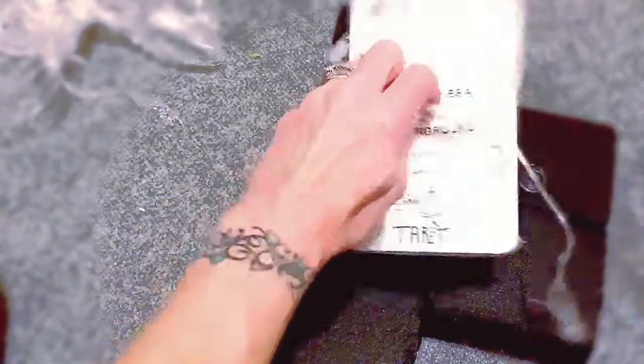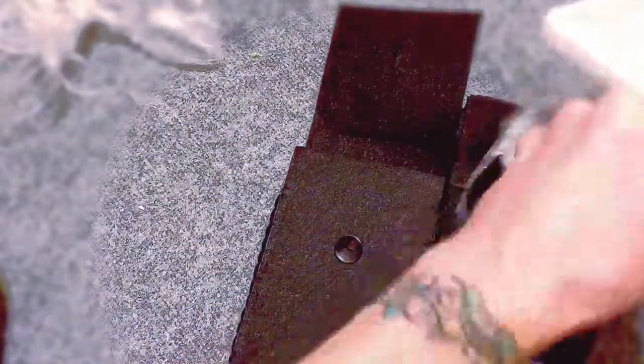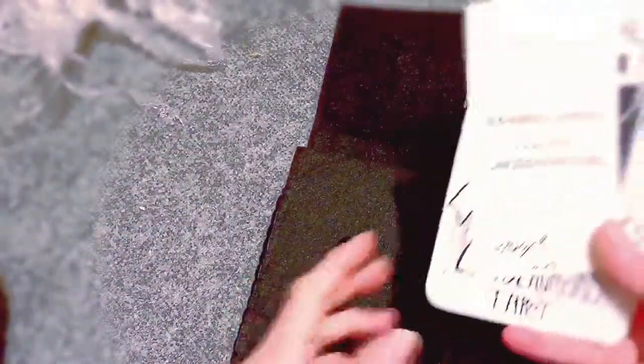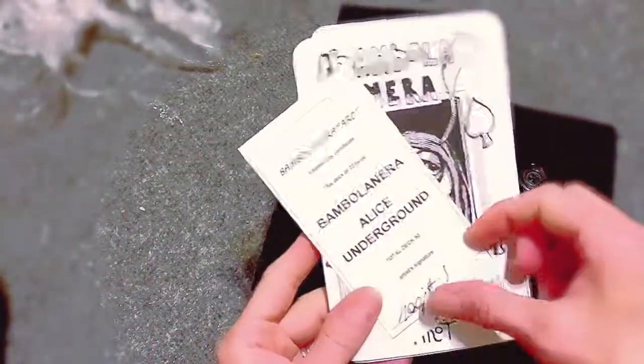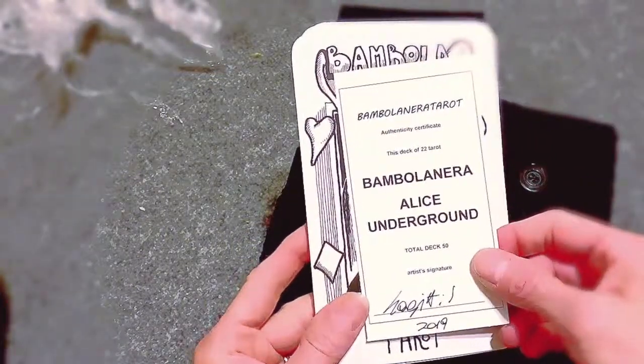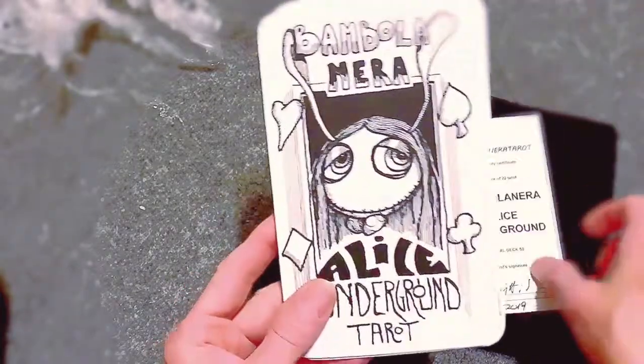Give me like 10 minutes here to get this open for you. I apologize. I had no idea. So, Alice Underground — let's check it out. Bambolanero Tarot, and it's on Etsy.